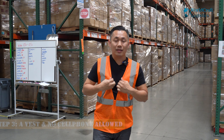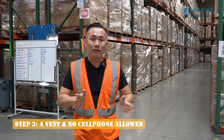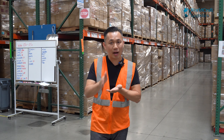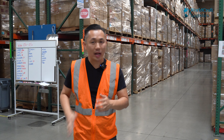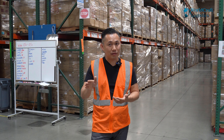Number three: a vest. You cannot enter an Amazon facility without a vest, so make sure you have one. When you enter their warehouse to unload the pallet, you'll need your vest on. And once you enter their warehouse, no cell phone is allowed — no pictures.